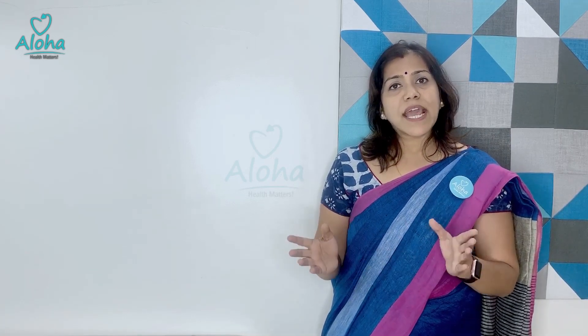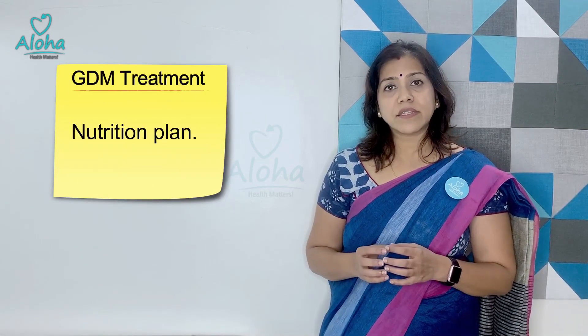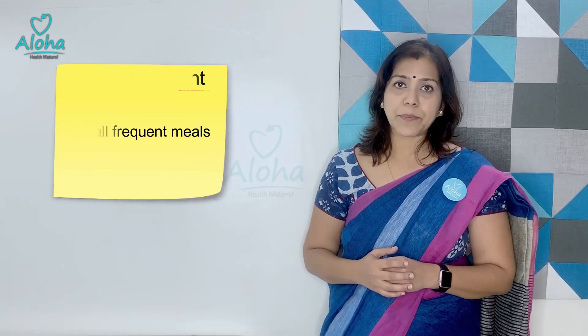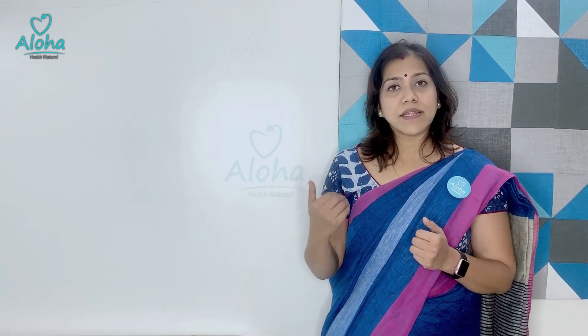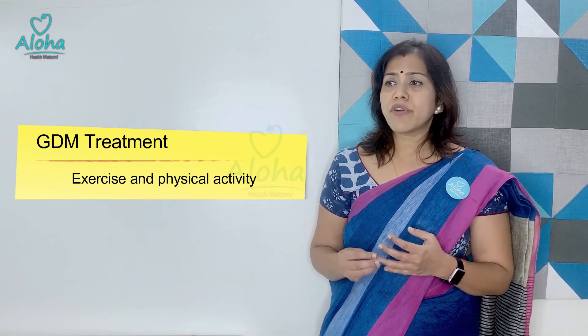Once the diagnosis is made, a treatment plan has to be foolproof and started immediately. The first and foremost thing is a nutrition plan. These patients are advised to eat small frequent meals and not load the body with large quantities of calories at one time, helping to keep post-meal sugar below 120. We cut down simple sugars and carbohydrates, increase proteins and fiber in their diet. Along with this, they are advised to exercise — perhaps a walk after every meal — and yoga classes and yogasanas are also advisable during pregnancy, of course under guidance.